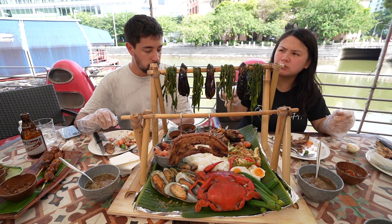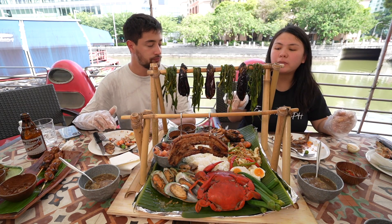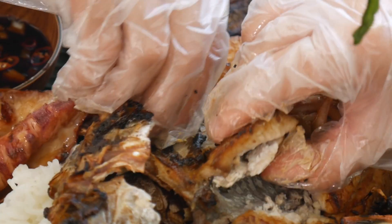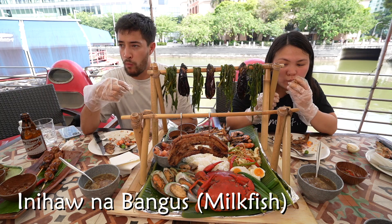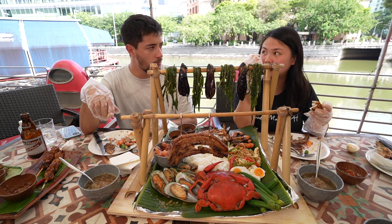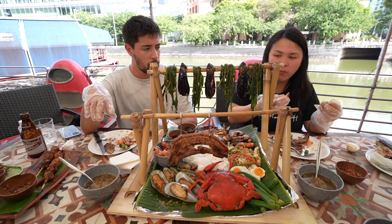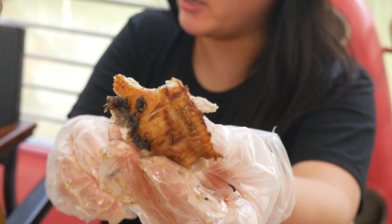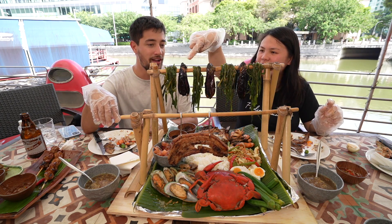I've had milkfish before in Taiwan — milkfish is very famous there. In the Philippines this is one of our favorites and one of the staple fish. Let's try it — I'm assuming it's marinated and then grilled. Because normally the marinade contains vinegar as well. I love milkfish — such a meaty fish. Best boneless.